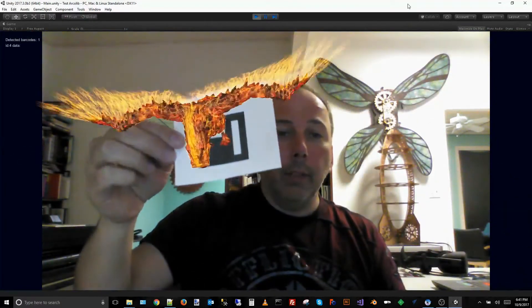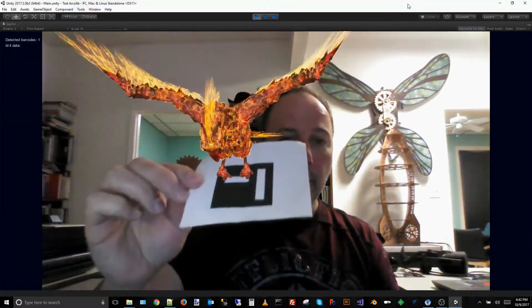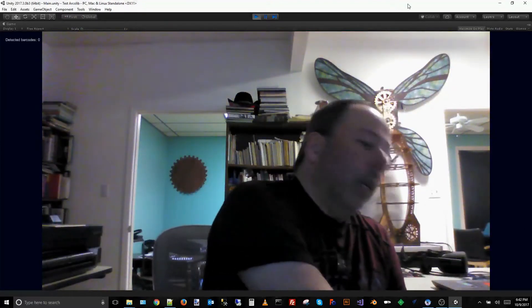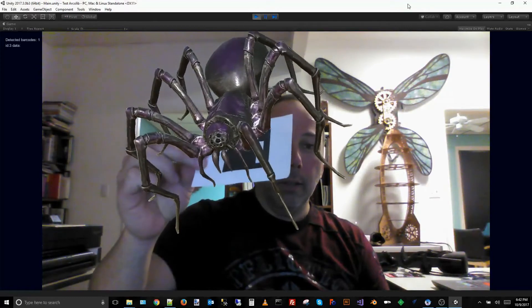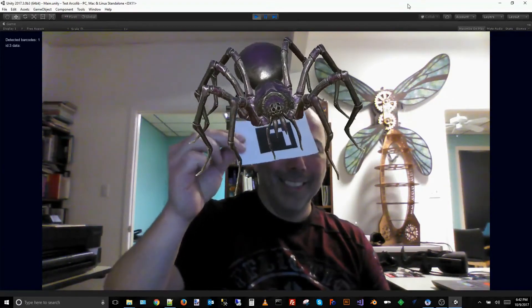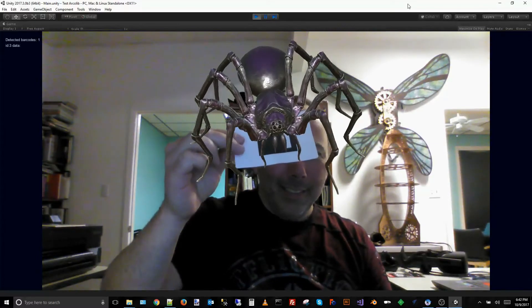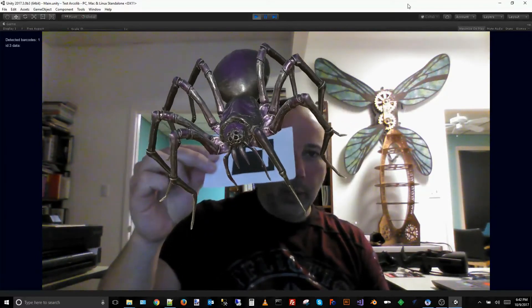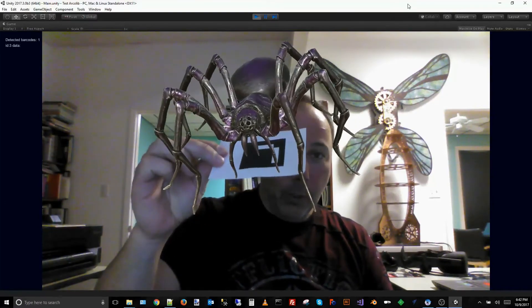There's our Phoenix, so we can animate a character right over the marker. And of course here's one everybody should enjoy — got a giant spider on my head. You'll see it's a little jerky when it's trying to detect the marker, but still it's pretty cool.